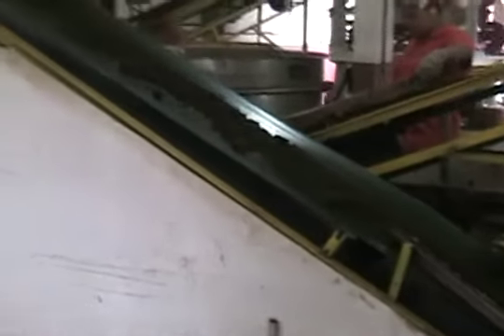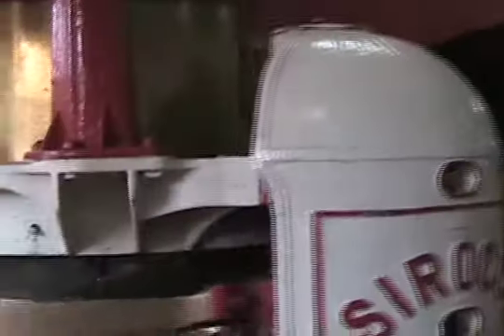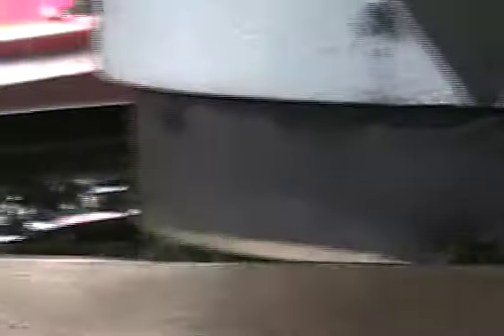The first process used to manufacture the tea is withering, which is achieved by spreading the leaves in troughs with perforated beds to allow blown dry air to remove some of the moisture. Rolling the leaves with machines called roto veins crushes the leaf cells in order to expose the juices to oxidation.